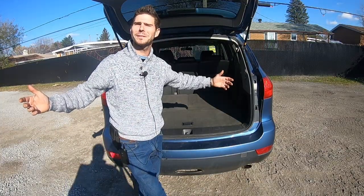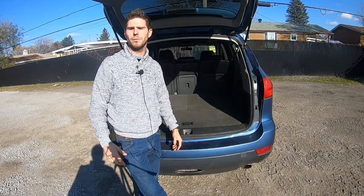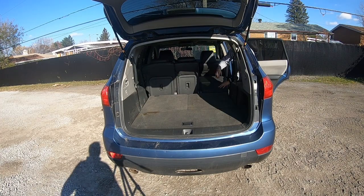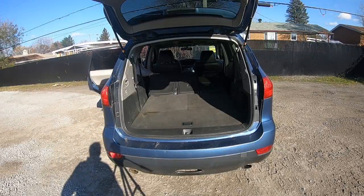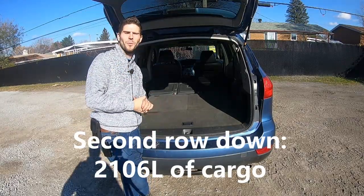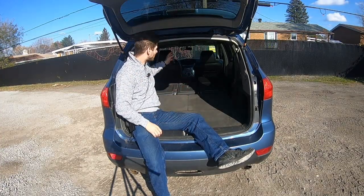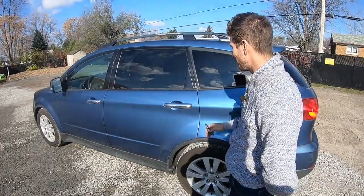With some help folding the second row down — pull the latch, fold it down, then go to the other side — you now have 2,106 liters of cargo space. The general size of the trunk is average because the roof is low, but otherwise this trunk is Cinepark-approved and dishwasher-approved.